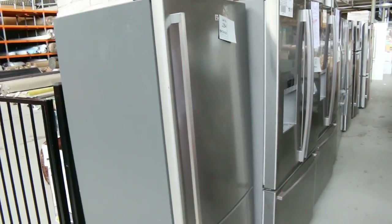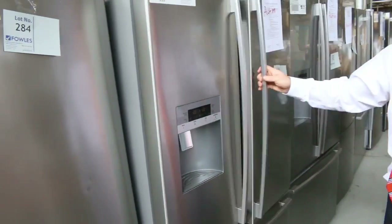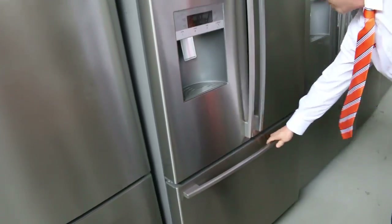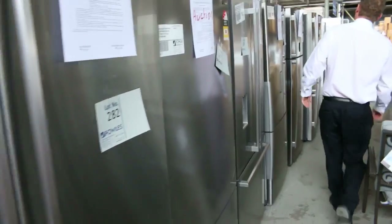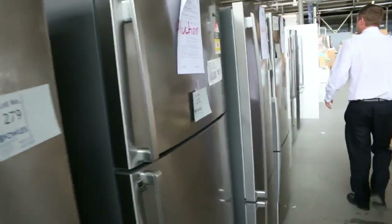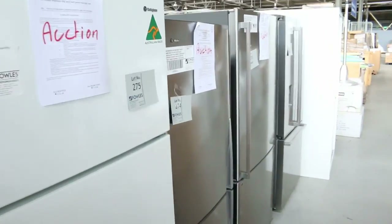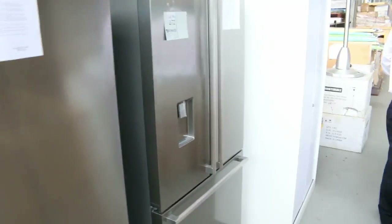Beautiful fridges — I think there's about a dozen fridges that have come in. Stainless steel, the French door one with the ice and water maker and the drawer freezer. All different sizes: Westinghouse, Electrolux and Kelvinator are the brands. Between 3 and 12 months warranty — mostly 12 months on these — and you're generally getting half to a third of retail. So if you need a fridge, tomorrow will be the day.